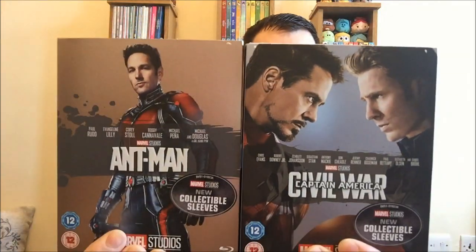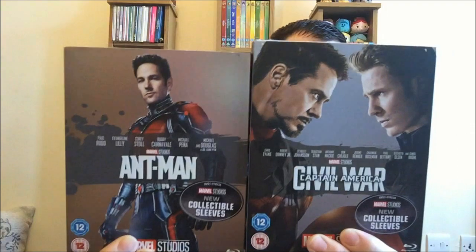Marvel decided to do the same thing and HMV had a good offer on when I was there two or three weeks ago - the Marvel blu-rays were two for fifteen pounds, which I thought was a bargain. So I got Ant-Man, which is a really good underrated Marvel movie, and then I also got Captain America: Civil War. They're both really good movies. I cannot wait for Infinity War and I'll get around to seeing Black Panther at some point too.